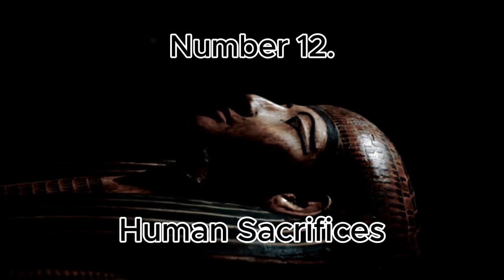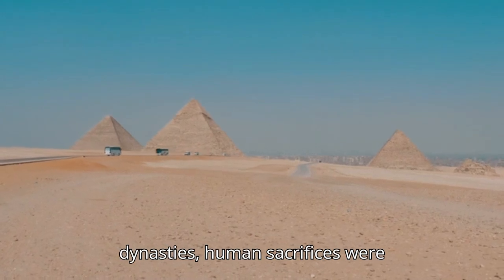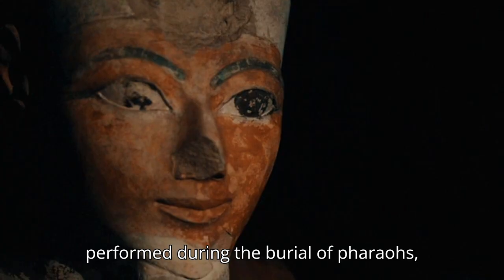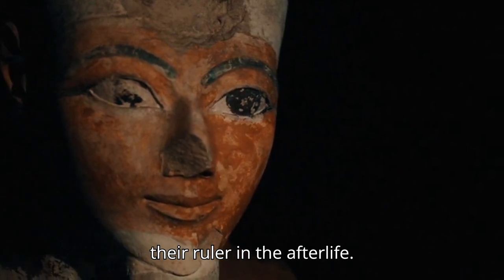Number 12: Human Sacrifices. In early dynasties, human sacrifices were performed during the burial of pharaohs, with servants being buried alive to serve their ruler in the afterlife.